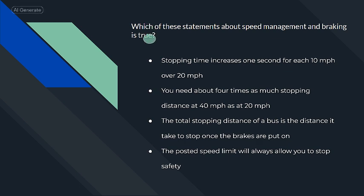Which of these statements about speed management and braking is true? You need about four times as much stopping distance at 40 miles per hour as at 20 miles per hour.